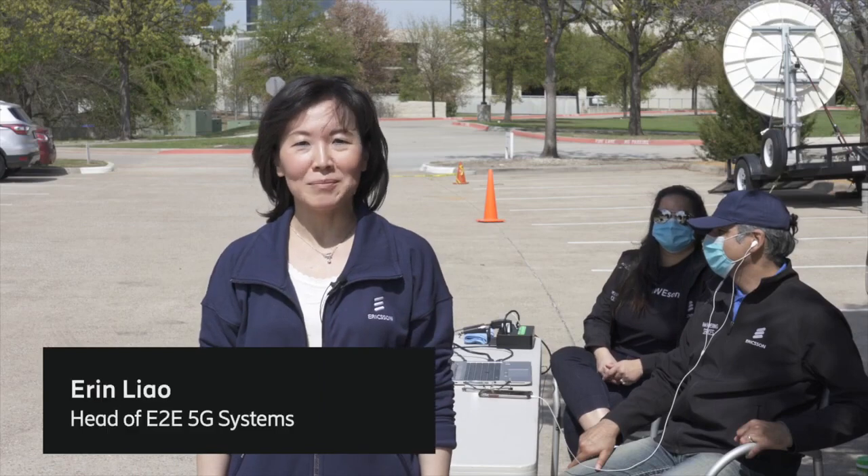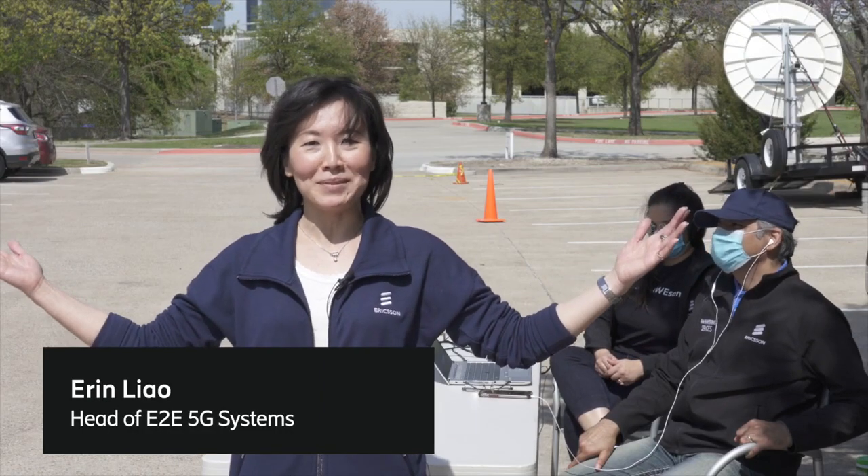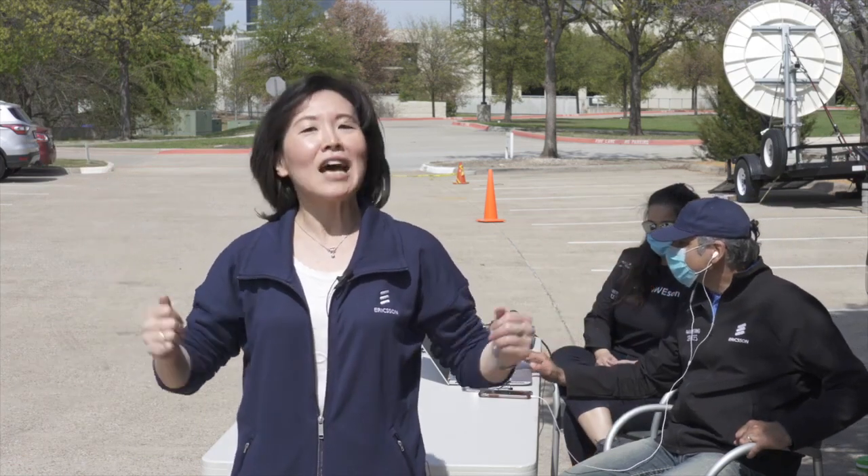Hello, my name is Erin Lau, head of end-to-end 5G systems. Welcome to Ericsson campus. What a gorgeous day to experience some record-setting high-speed 5G. Now that you have seen the installation of the radio on the rooftop, we are going to start a sequence of demonstrations — first downlink, then uplink — to take you through the high speed experience. So please buckle up and enjoy the ride.